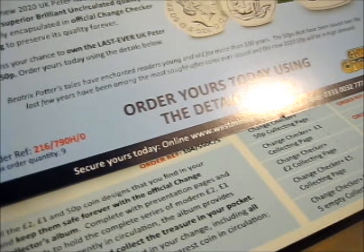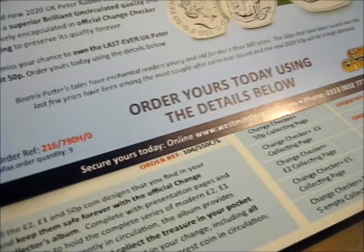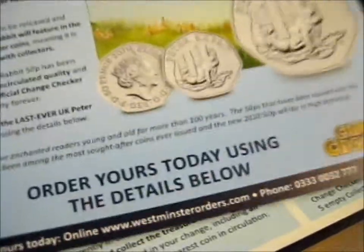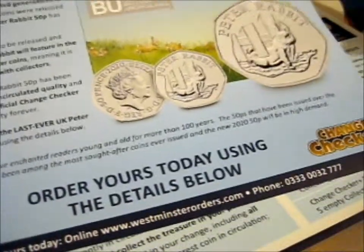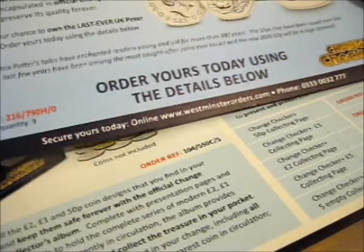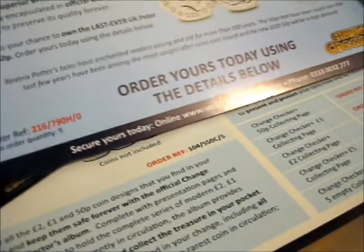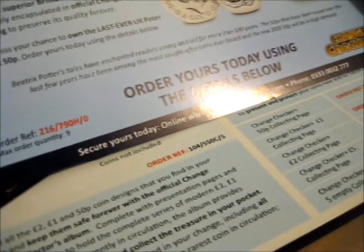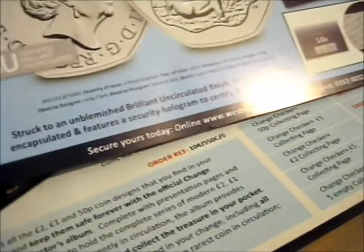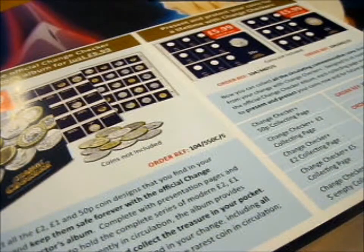The brand new 2020 UK Peter Rabbit 50p has been struck to a superior brilliant circulated quality and protectively encapsulated in official Change Checker packaging. Though the coins I got aren't actually the Change Checker series — it's just a normal medium series with their own little packaging with info about the coin or character. I'll keep that for my scrapbook anyway.